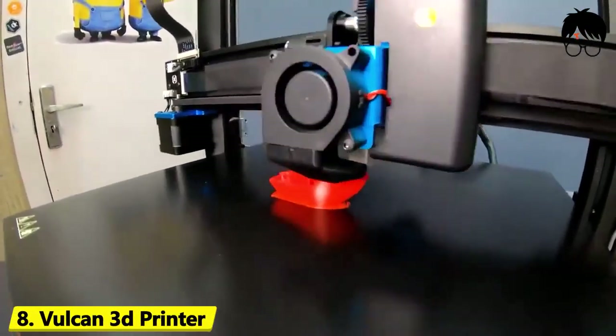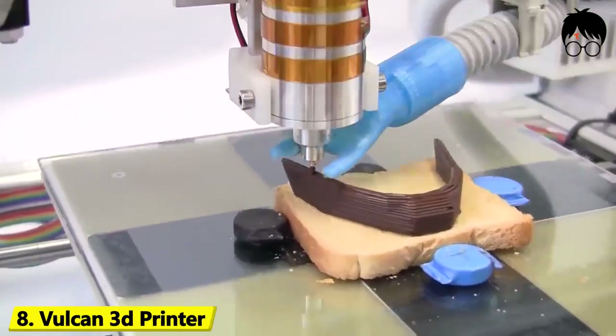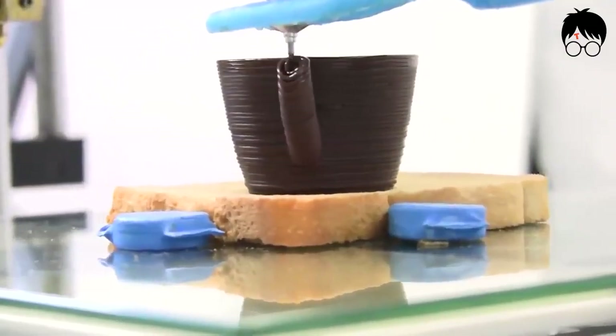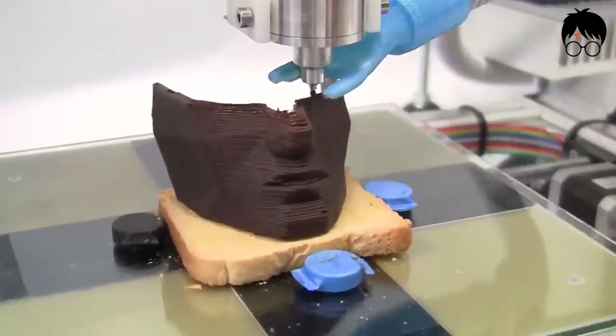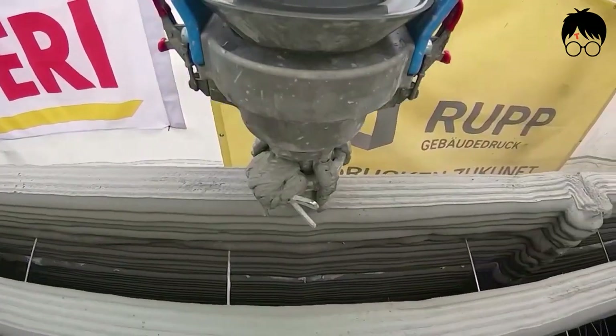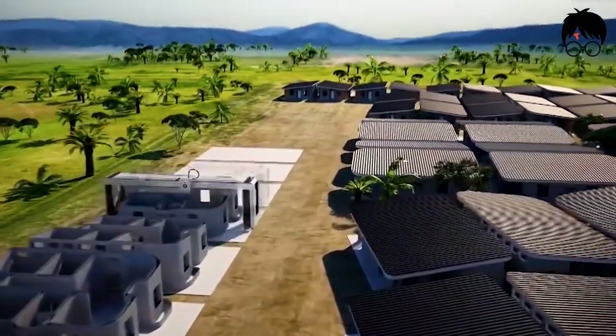Number 8: Vulcan 3D Printer. Like watching a master baker putting icing on a cake is how I would describe this 3D printer. We all know 3D printing has been catching its own wave right now in the world of technology, but how about in construction? Ah, the wonders of new technology.